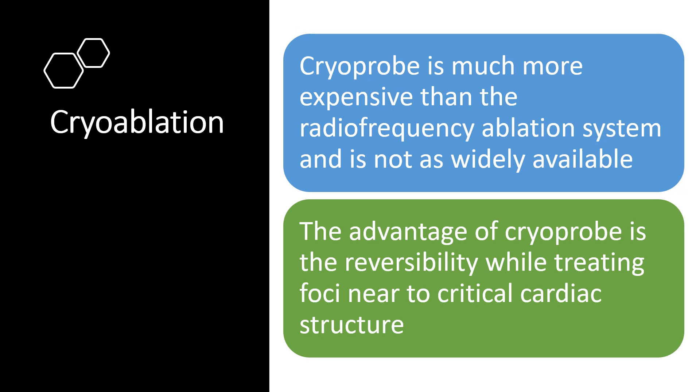Cryoprobe is much more expensive than the radiofrequency ablation system and is not as widely available. The advantage of cryoprobe is the reversibility while treating foci near to critical cardiac structures.